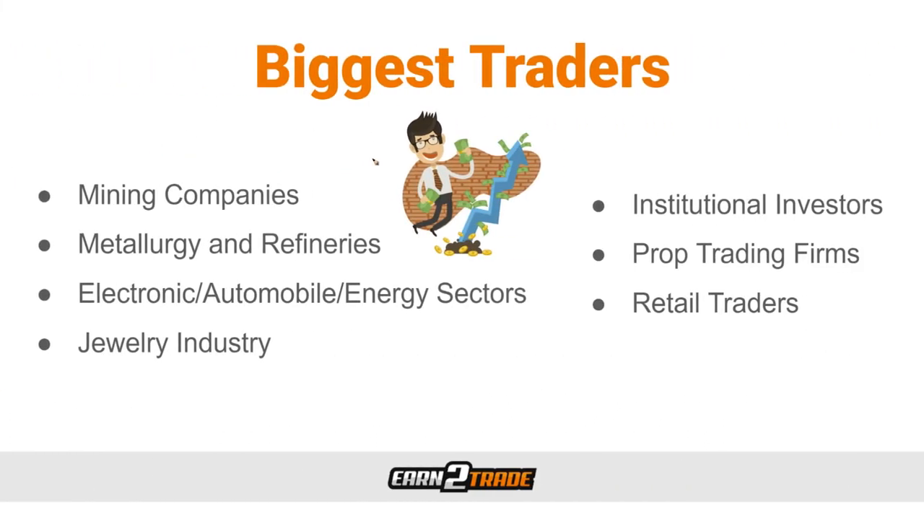For those interested in entering the metal markets, it's essential to be familiar with market specifics and the parties participating in each metals trading investment. Taking silver as an example — a precious metal with broad industrial and commercial applications — the parties involved include mining companies, metallurgy and refineries, the electronic, automobile, and energy sectors, the jewelry industry, institutional investors, prop trading firm traders, and retail traders. It's advantageous to become intricately familiar with the largest parties involved in whatever particular market you're pursuing.